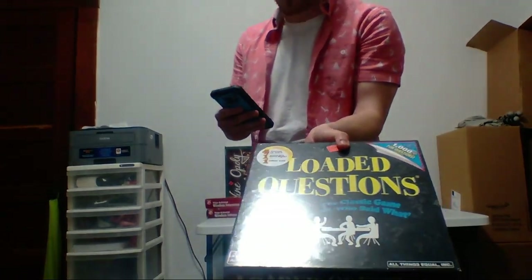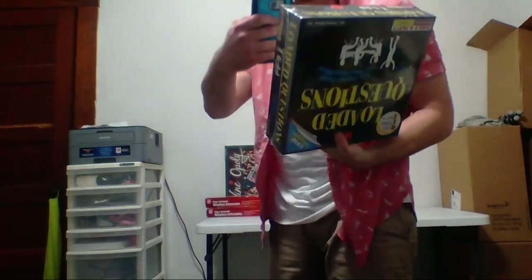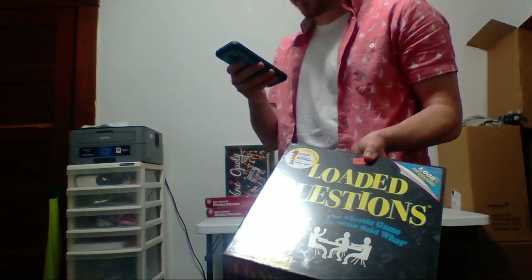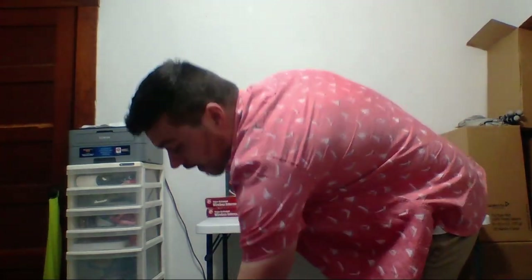Another board game — Loaded Questions. I paid five dollars at Goodwill. It has a rank of 290,000 — decent rank — going for 19 bucks. I'll make about 6.50 on it.